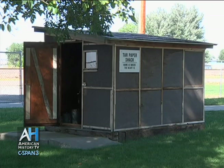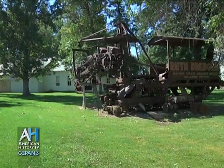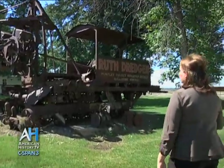Although life was really hard in the area, irrigation made it a lot more sustainable for the farmers. This large piece of equipment is known as the Ruth Dredger, and it was crucial in helping maintain and continue building the canals.